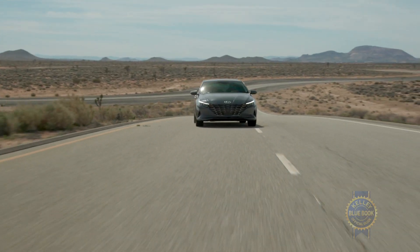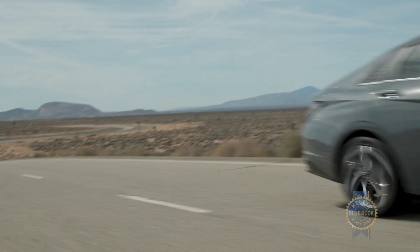Obviously it would have been nice to sit in or even drive the 2021 Hyundai Elantra, but in the interest of safety we can wait. In the meantime, what did Hyundai get right and what did they get wrong? Let us know in the comments. And if there's a different part of the house you think we should film from in the future, let us know. Orange Bunny says hi.